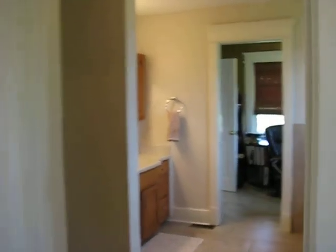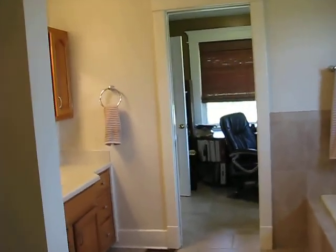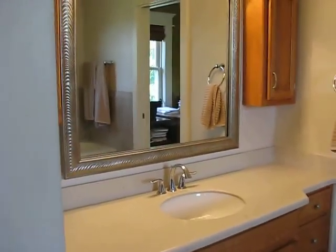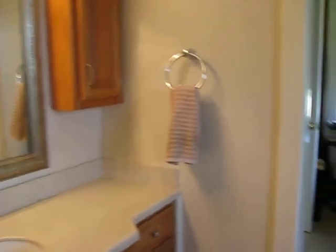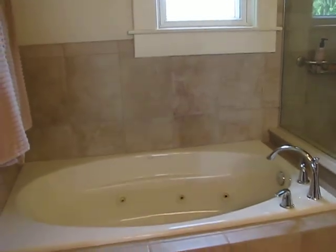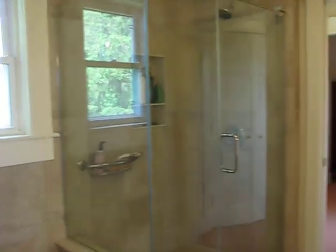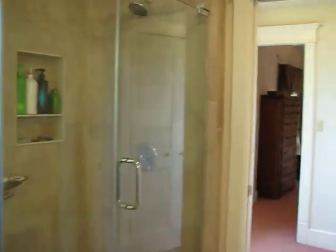We go now into the master bath, which is adjacent to the office. Here you'll see a jetted tub and glass shower — all recently added.